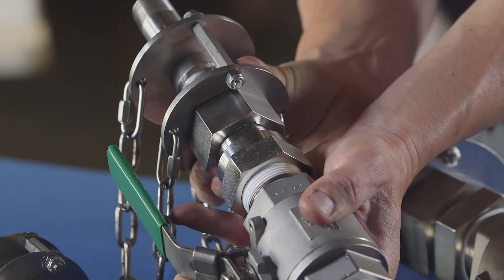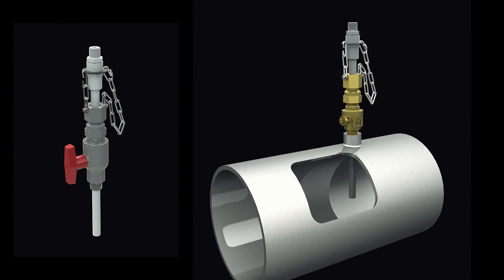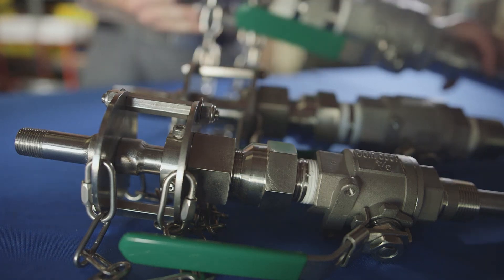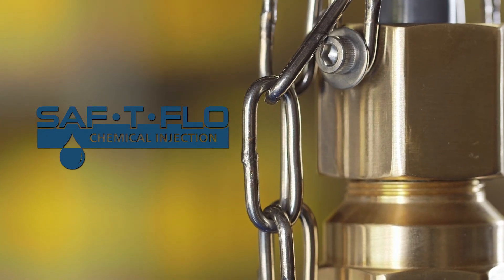Every chemical feed application is different. Safety Flow's line of retractable and non-retractable injection quills have been developed to provide the features you need to successfully meet your chemical dosing needs.